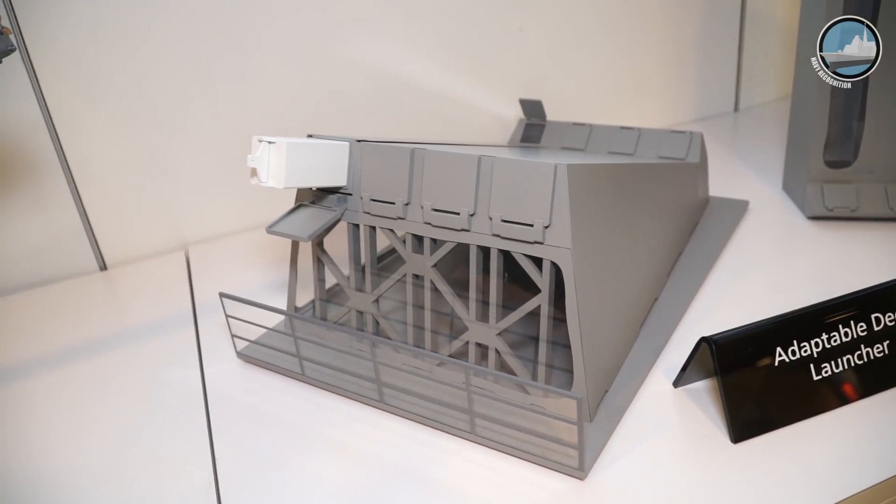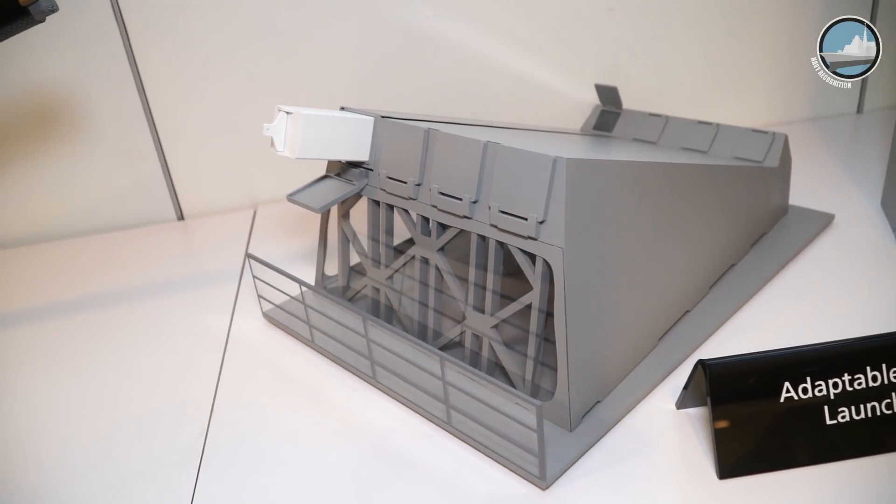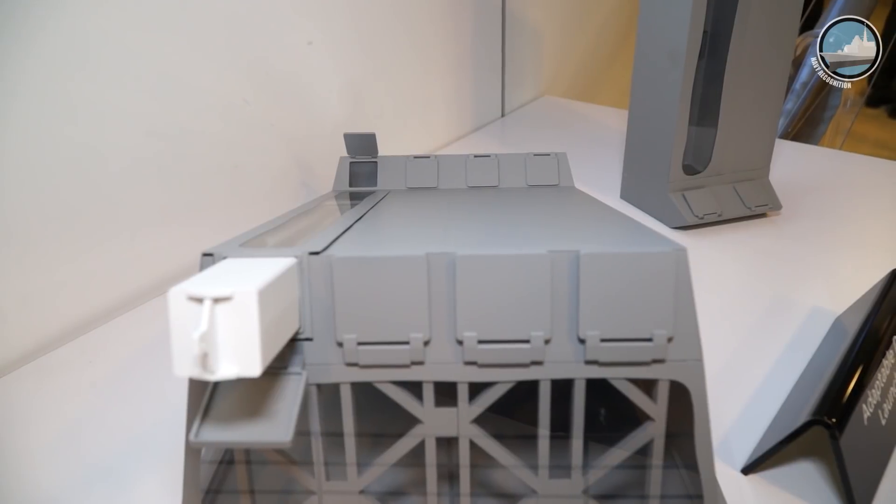As you may know, the littoral combat ship is asking for a deck-mounted, over-the-horizon launcher. This is the answer to that question.